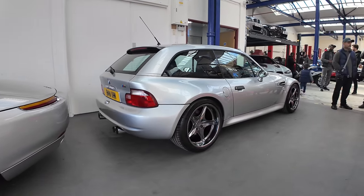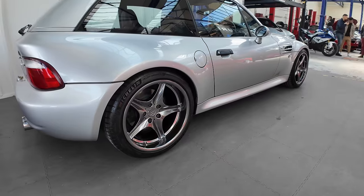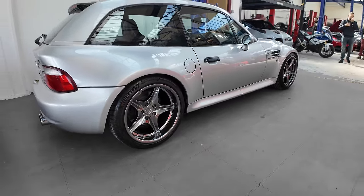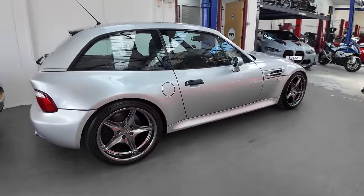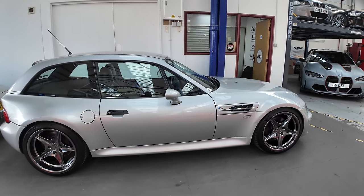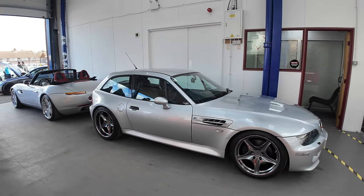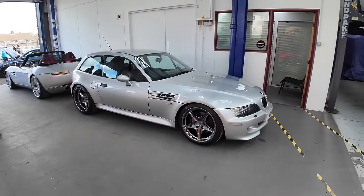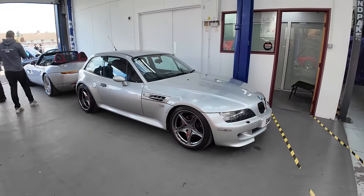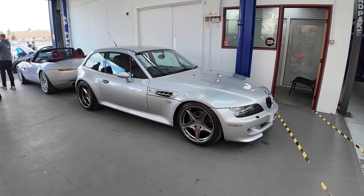Next to it, the Z3M Clown Shoe — again 660 Design wheels to mimic the BMW wheels of the era. They look very cool, sort of an OEM-plus look to it. I just love the fact that Imran buys these rare cars and actually modifies them, because you do see them occasionally but you rarely see them on aftermarket wheels and lowered.